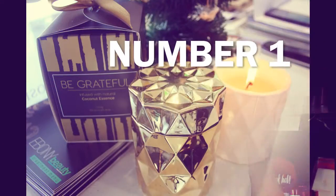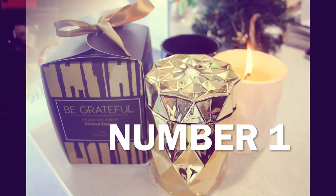These candles are from Ginger and Me with some stunning fragrances: Be Happy, Be Grateful, Be Brave. They come in gorgeous gold, white, or black jars. Everyone loves a candle, so why not get a candle for someone you love this Christmas?